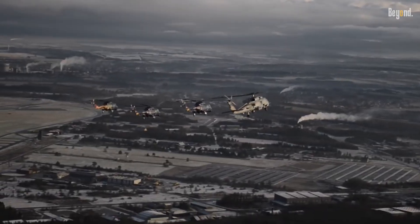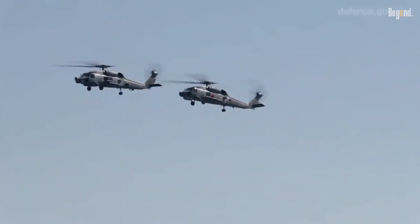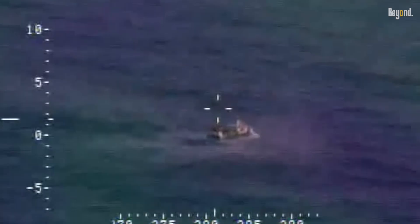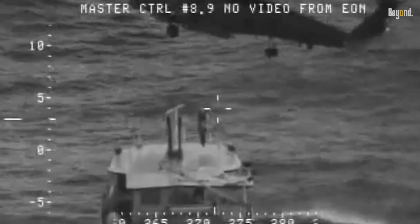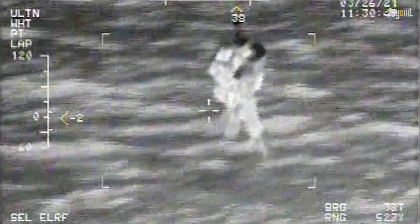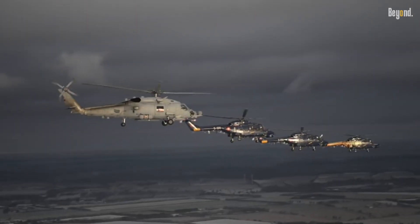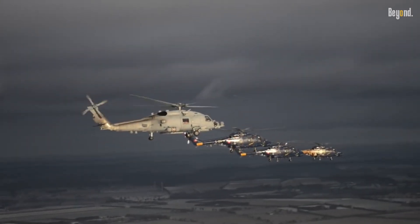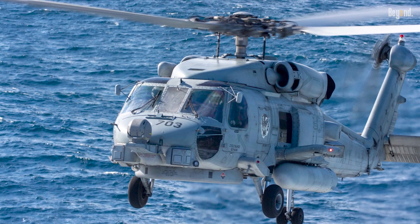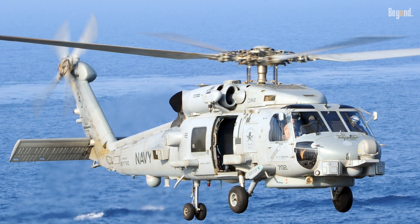Here's what truly sets the MH-60R Seahawk apart: its incredible versatility. While it excels at combat, it's also a master of many other roles. Need to rescue a person overboard in rough seas? The Romeo is a premier search and rescue platform. It can seamlessly switch to roles like medical evacuation, surveillance, and communications relay. This multi-role approach means one aircraft can fulfill numerous critical missions, making it an exceptionally valuable and cost-effective asset for any navy.